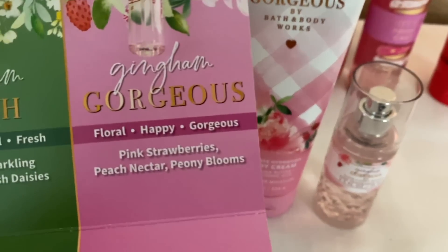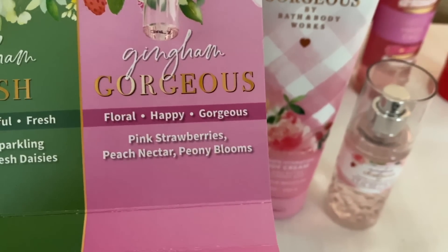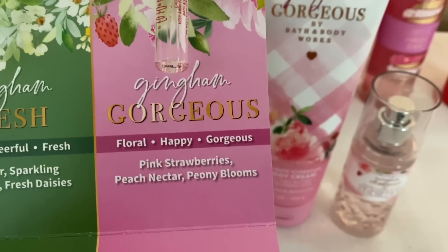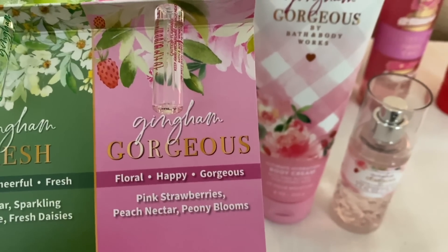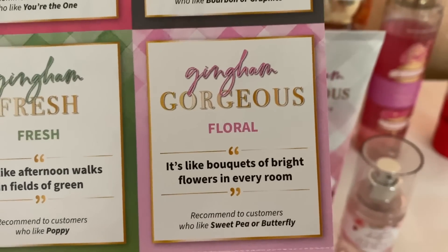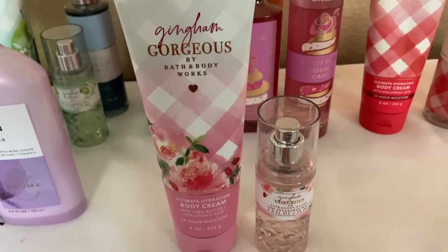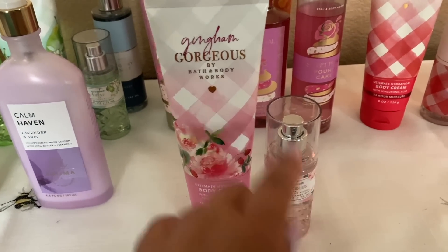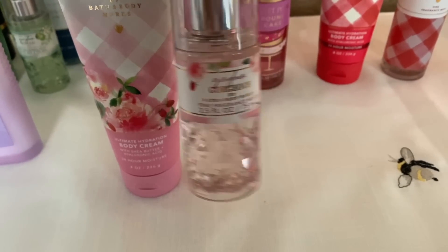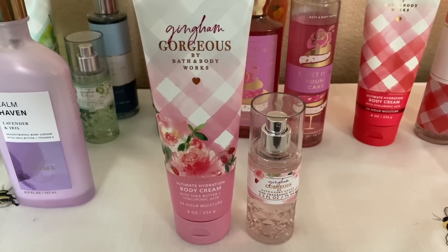Let me give you the notes: pink strawberries, peach nectar, and peony blooms. What I smell the most is first that peony flower and then the strawberry. It's described as bouquets of bright flowers in every room — just such a beautiful scent to me. I've already finished a full mini of this one, and yesterday was the last spray. I am truly in love with Gingham Gorgeous.